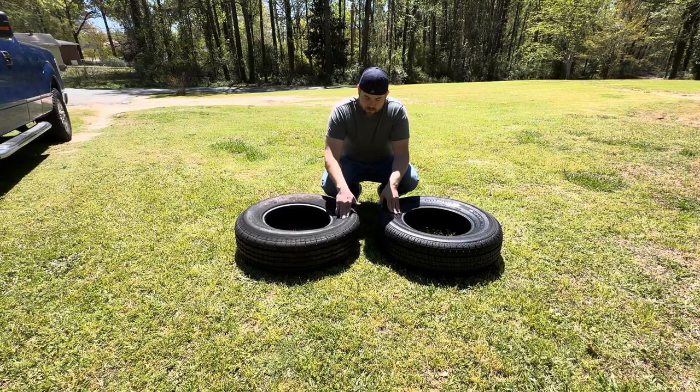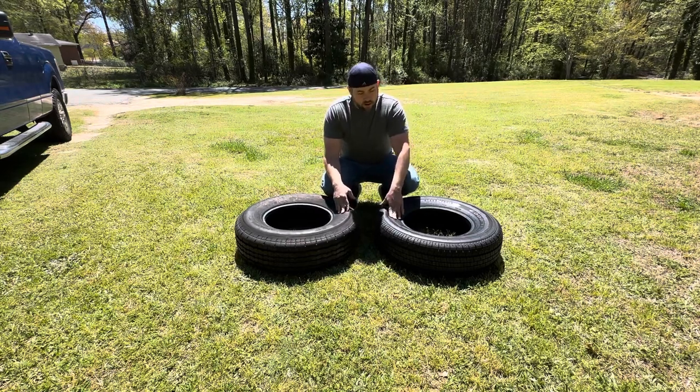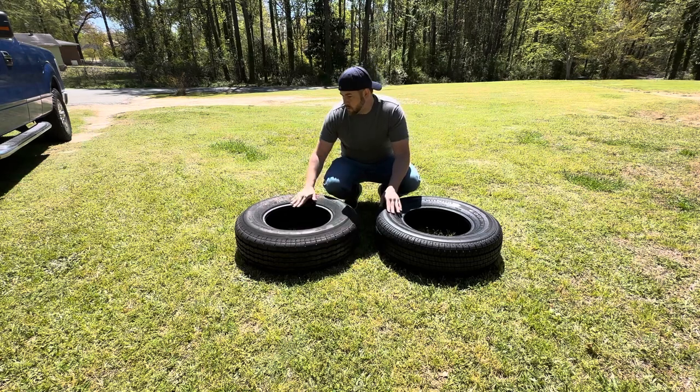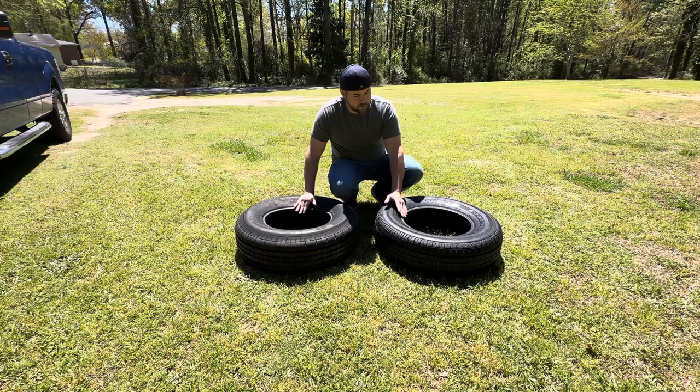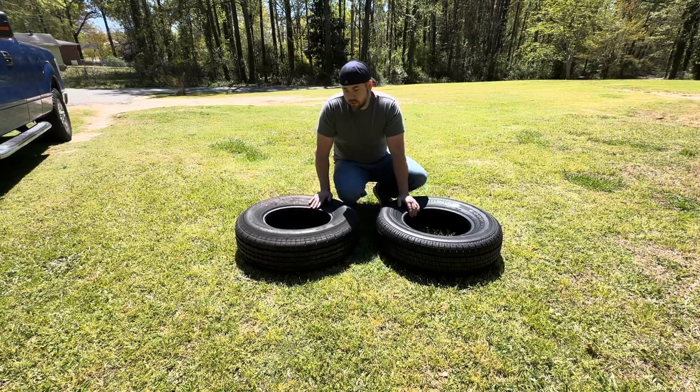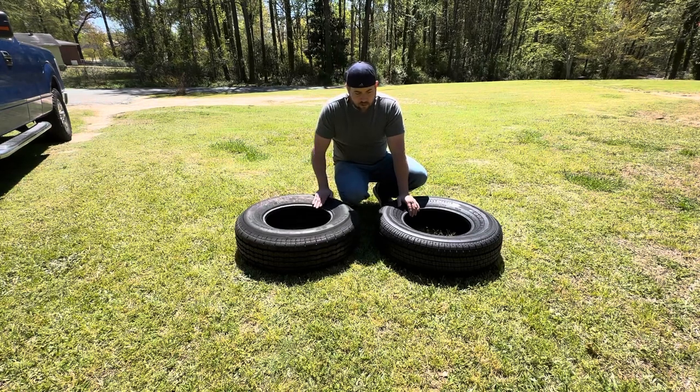You can already see just from the sidewall that the Westlake is pretty flimsy compared to the Goodyear Endurance, which is a substantially heavier tire. The Westlakes are made in China and the Goodyear is made in the USA. I'll turn the tires up, put pressure on them, and show how they give substantially without a rim inside them compared to the Goodyear.